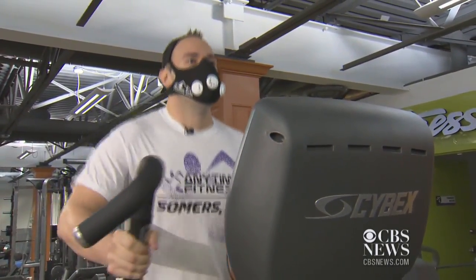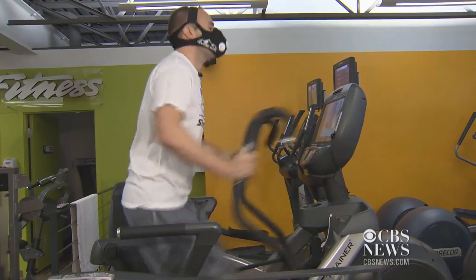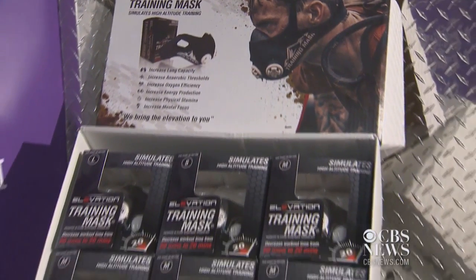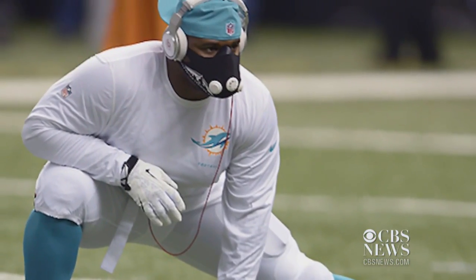Justin Wesley breathes loud and looks funny when he's working out. He uses a mask that simulates tougher conditions at high altitude. You're sucking for air and it's just not coming in because it's holding back the air. High elevation training masks are becoming more popular, and many professional athletes are using them during training to try to get an edge on the field.